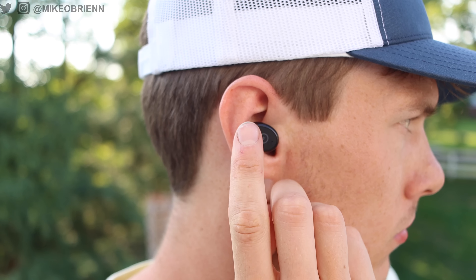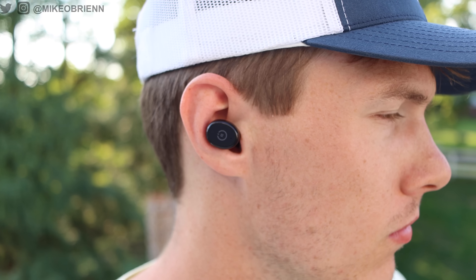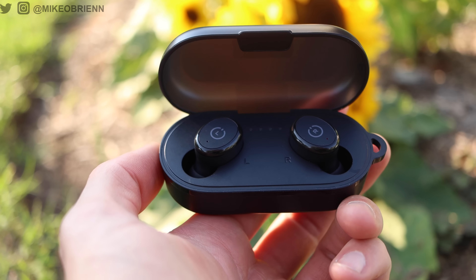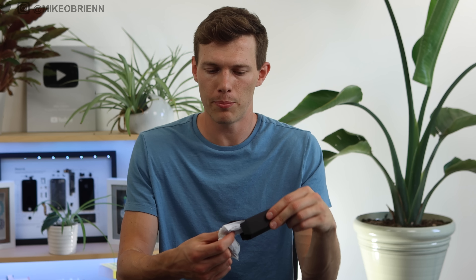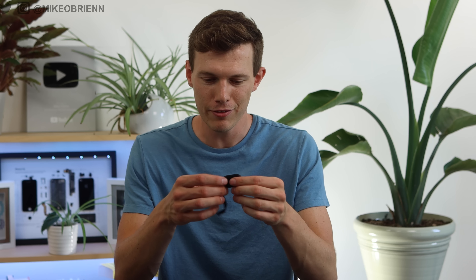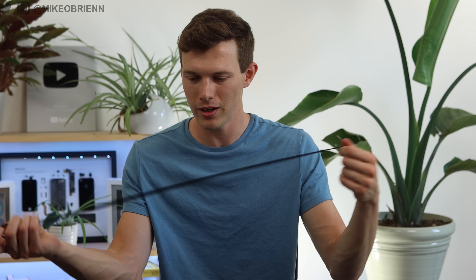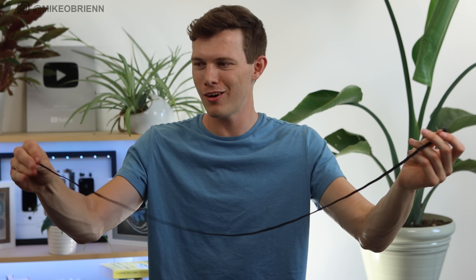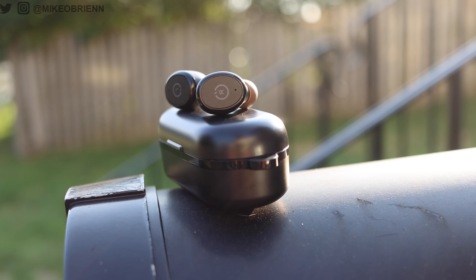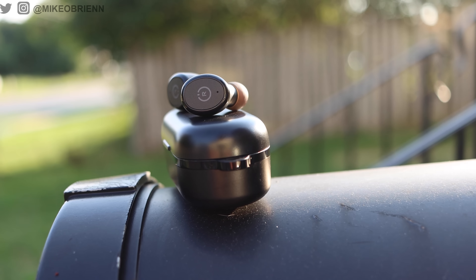To give the Tozo T10 credit, you do have quite a few different touch control options — single, double, triple press, and tap-and-hold for phone calls on either earbud, as well as for music control. There's really a lot you can do. And you're getting a lot in the box: five different ear tip sizes, a charging cable, and even a nice little lanyard so you don't lose it. Way longer than I thought it was going to be — maybe I'd cut it — but I'm all for companies giving you more than you thought you were going to get.